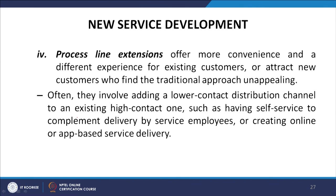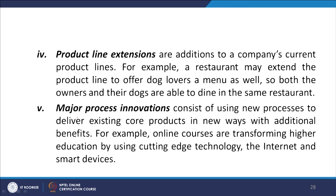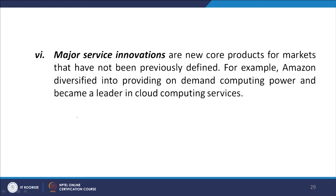Fifth is product line extension — additions to the company's current product lines, such as a restaurant offering a dog menu so both owners and their dogs can dine together. Sixth is major process innovation — using new processes to deliver existing core products in new ways with additional benefits, such as online courses transforming higher education. Finally, major service innovations involve entirely new core products for previously undefined markets, such as Amazon diversifying from selling books into cloud computing services.